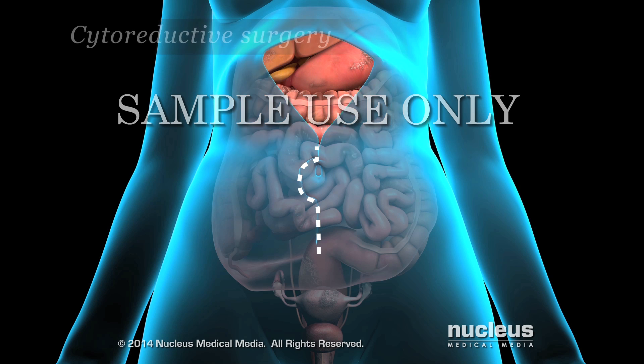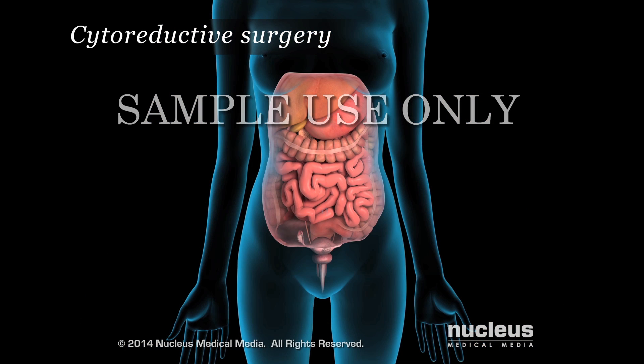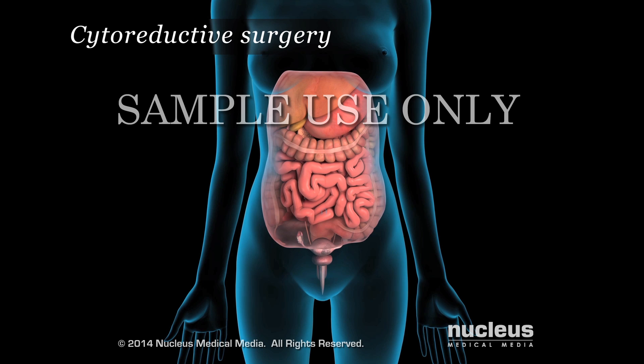Doctors begin with what is called cytoreductive surgery to remove all visible tumors in the abdominal area. The extent of the surgery depends on the findings during surgery.